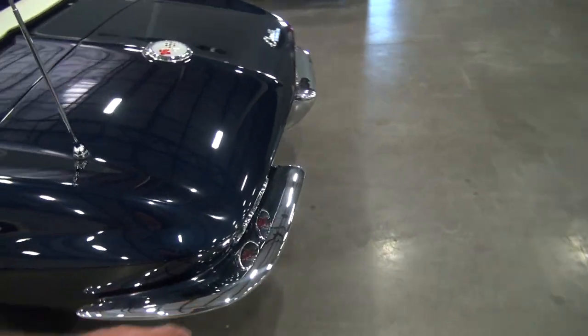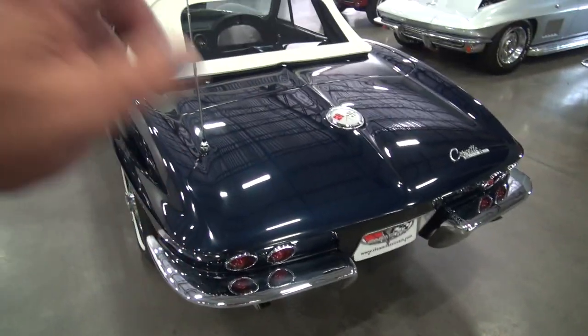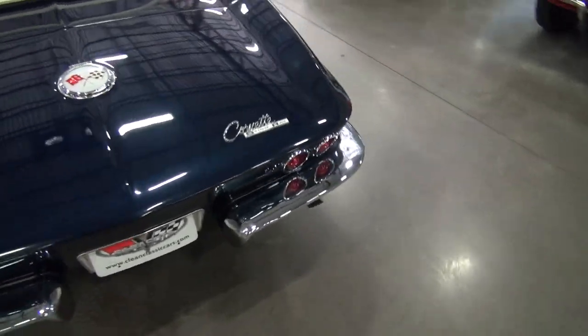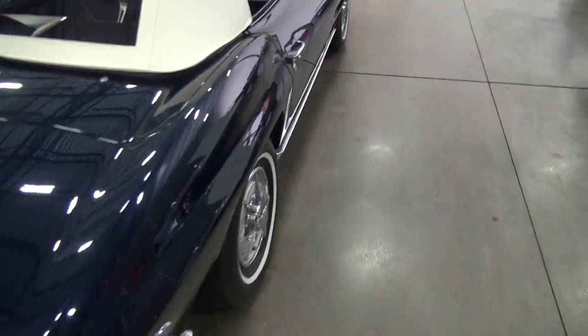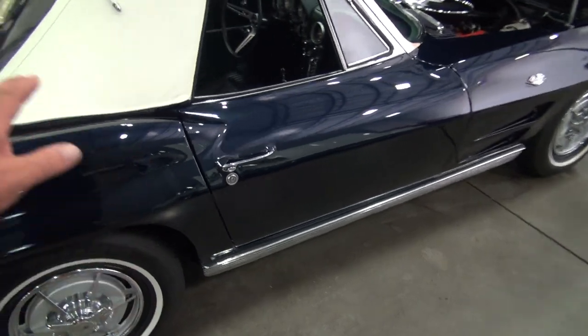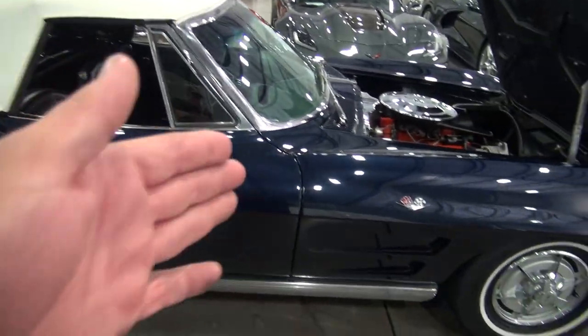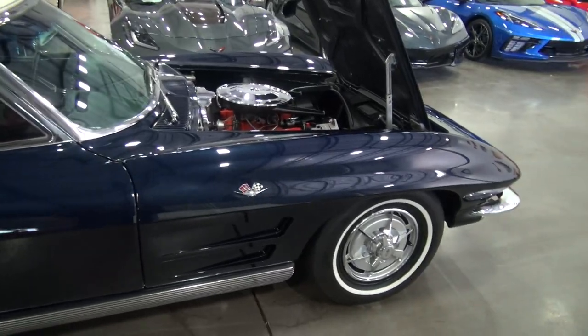When the restoration was done, all the ornaments — the gas lid, the antenna, taillight assemblies, all the bumpers — all replated. The body fitment gaps are perfect, exactly as they should be. They're even in the front and the back. There are no cracks, no chips on the paint.